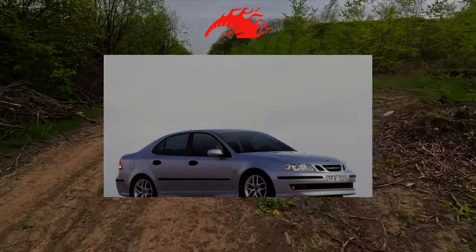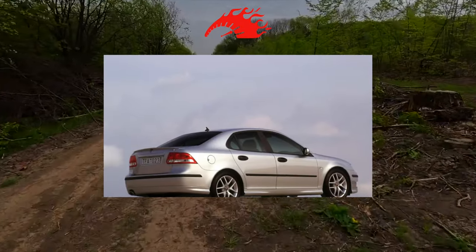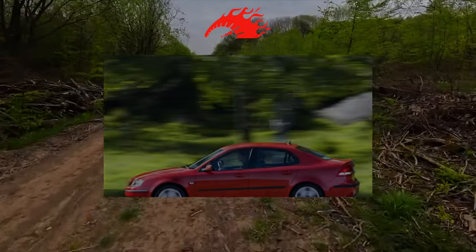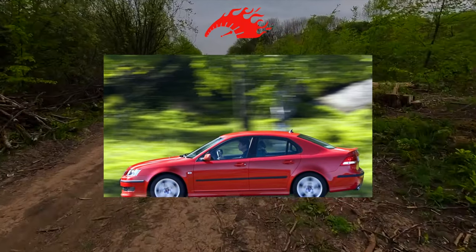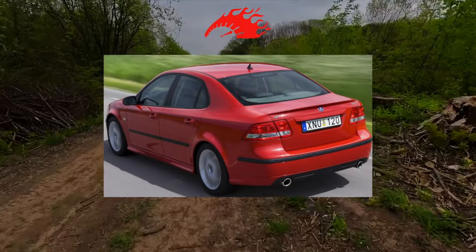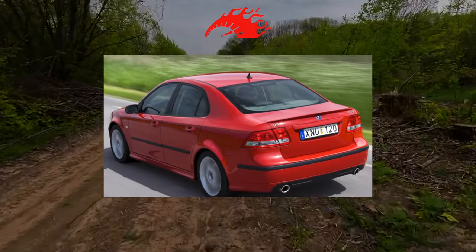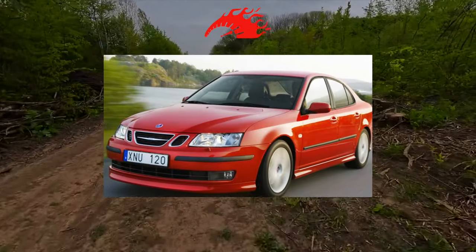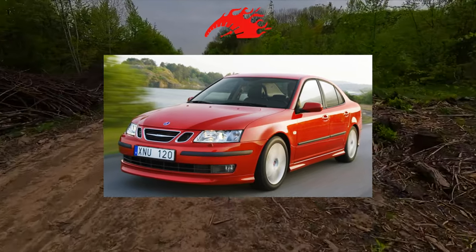Petrol four-cylinder turbo engines come in 1.8 liters at 122 and 150 horsepower, and 2.0 liters at 150, 175 and 210 horsepower, as well as a V6 2.8 liters at 250 horsepower. In 2004, 1.9-liter turbo diesels at 120 and 150 horsepower appeared in the engine lineup. Gearboxes include 5 and 6-speed manuals, as well as 5 and 6-speed automatics.